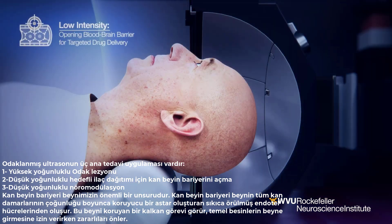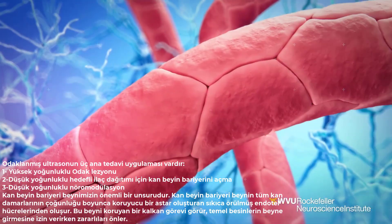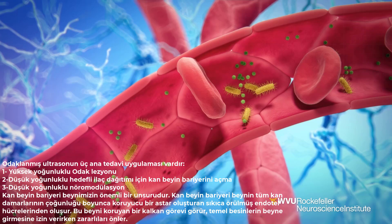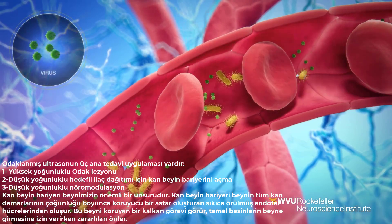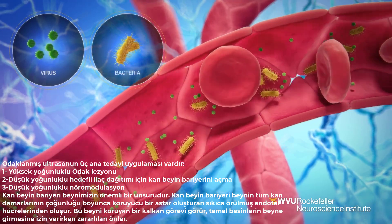The blood-brain barrier is a key element of our brain. It is comprised of tightly knit endothelial cells that form a protective lining along the majority of all the brain's blood vessels. This acts as a shield that protects the brain, allowing essential nutrients to enter the brain but preventing harmful substances from entering.